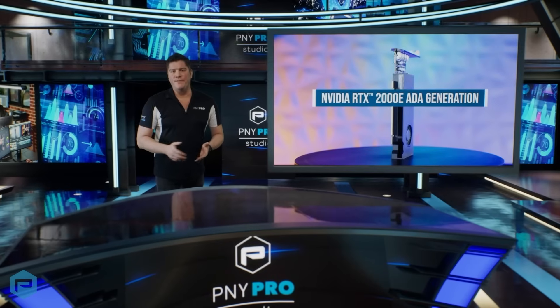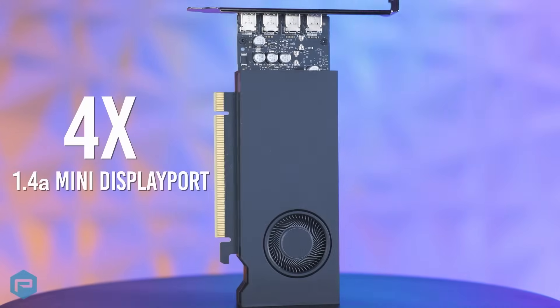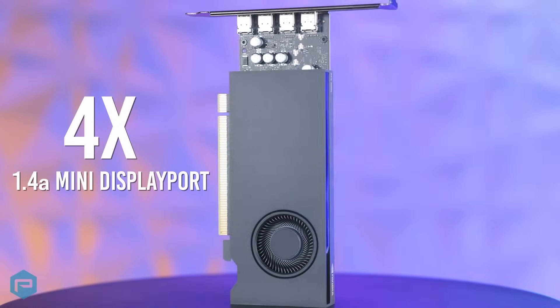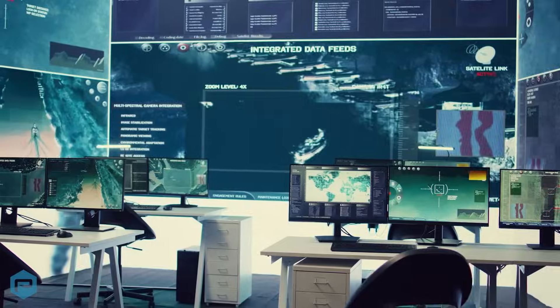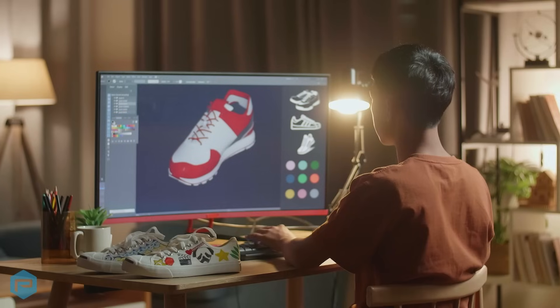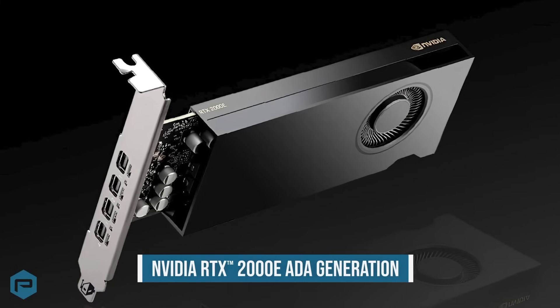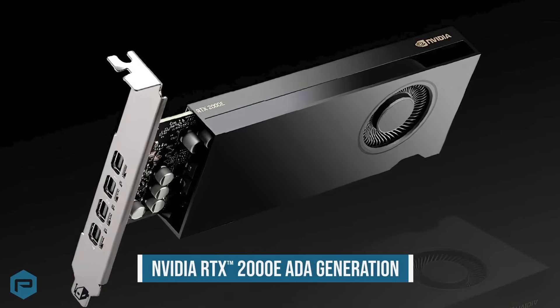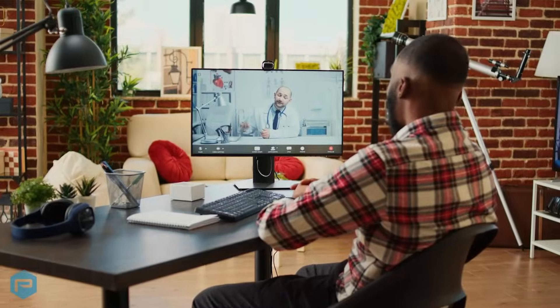Now let's talk about some key features. The RTX 2000E has four 1.4a mini DisplayPort outputs, allowing support for up to four high-resolution displays — making it ideal for multi-display setups in places like control rooms, medical imaging, and design studios. Additionally, it offers one encode and decode engine with AV1 encode and decode for efficient video processing, which is beneficial in media production and telemedicine.